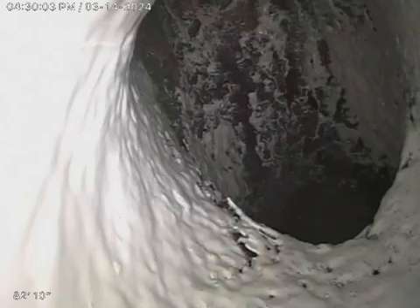We are at 19491 Southwest 87th Court in Cutler Bay. Right now we are in the lateral and main line of the house. We will be looking at the lateral line first. What you see in front of you is the drop-off into the city line.